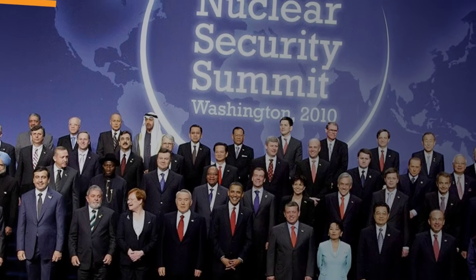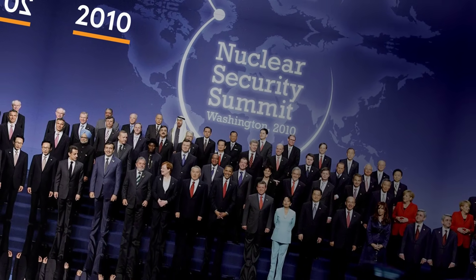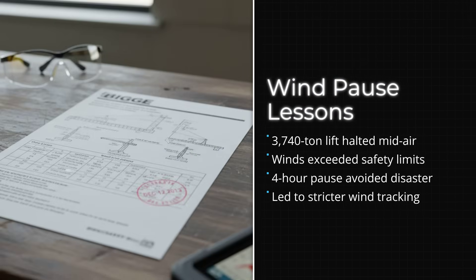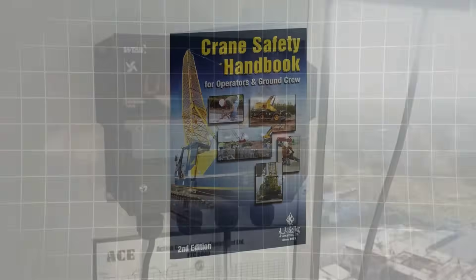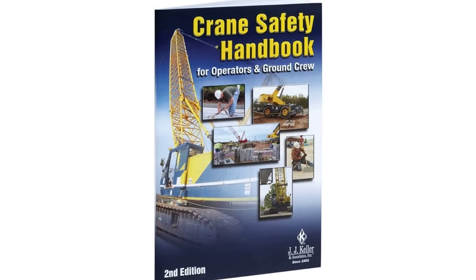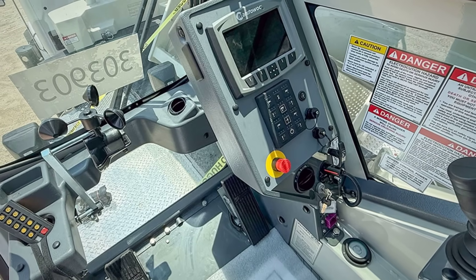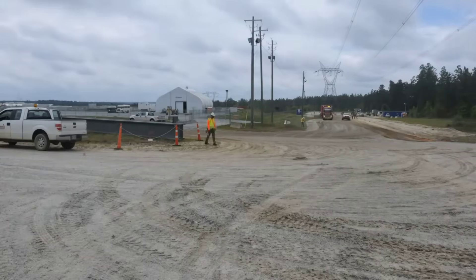That day's decision didn't just avoid disaster — it changed how future jobs would be run. The pause and its reasoning were written up in Biggs safety bulletins, prompting a review of wind monitoring and the adoption of autonomous weather sensors for all superlifts. Across the industry, the story spread: proof that even the most advanced machines still depend on the judgment of the person in the seat, weighing risk against pressure, and choosing safety every time.